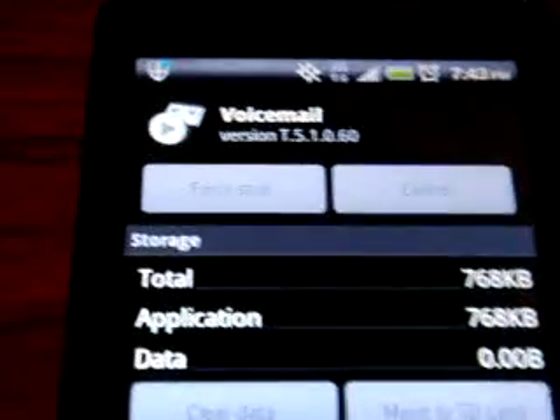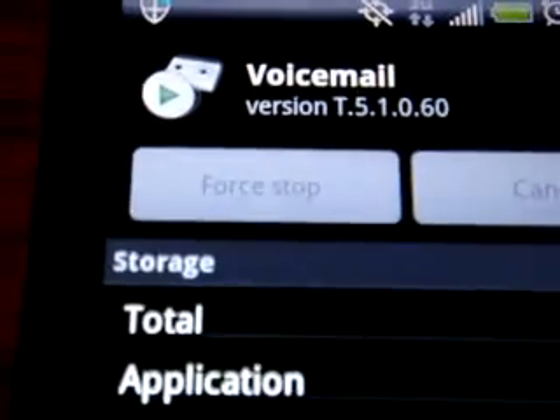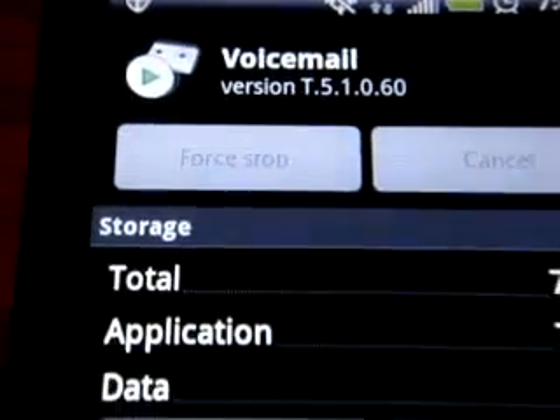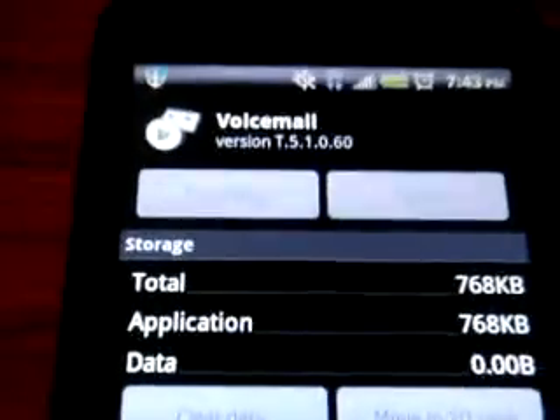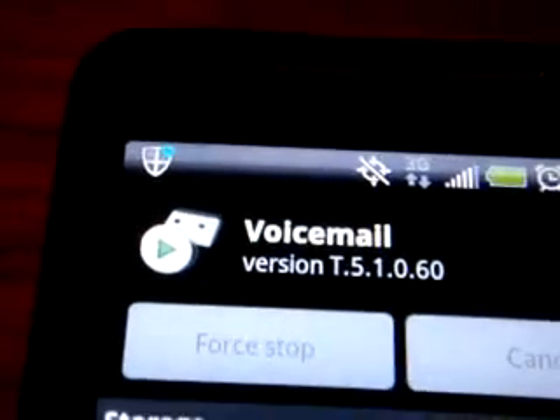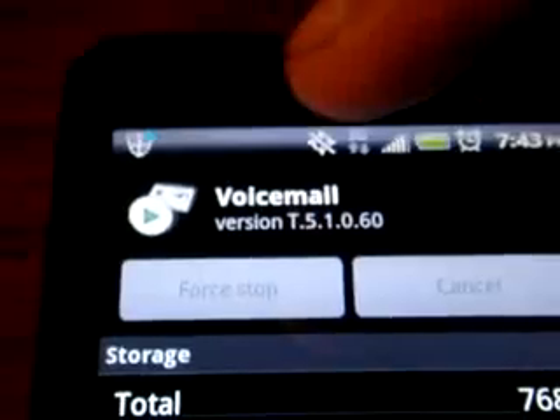Since I went through this already, you're going to click that button right there to stop. And I cleared data just in case. After I did that, it didn't show the voicemail notification icon anymore.